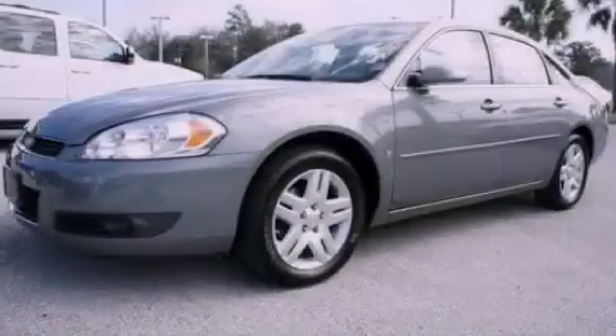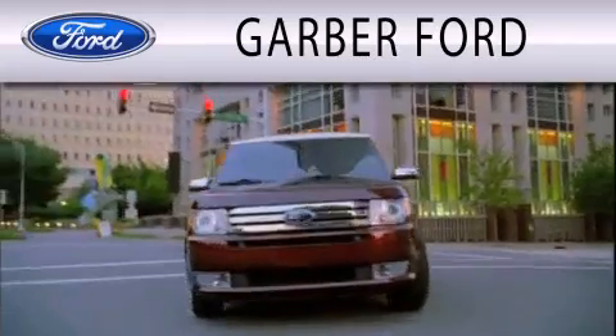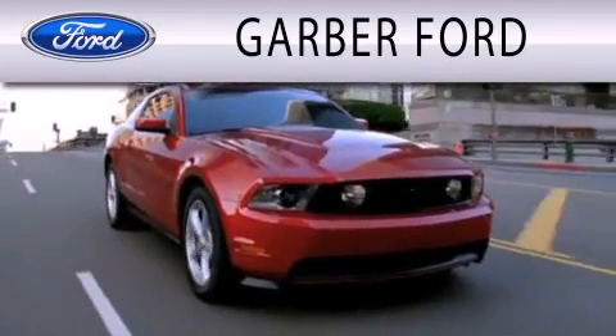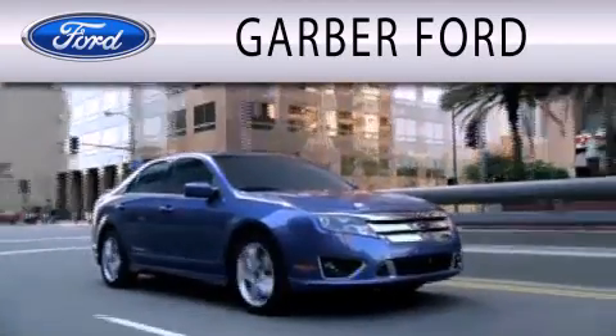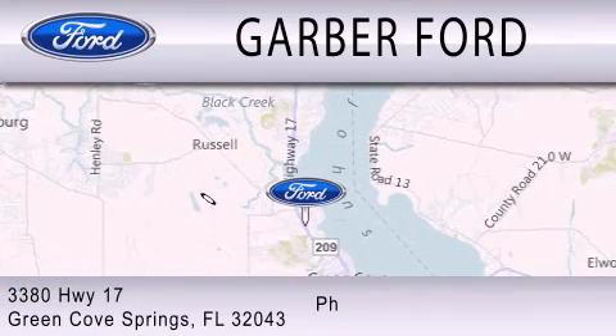Call now to find out how you can own this breathtaking vehicle. Garber Ford is dedicated to doing everything possible to ensure that the experience you have of selecting your next vehicle is as pleasant as possible. We are located at 3380 Highway 17 in Green Cove Springs.